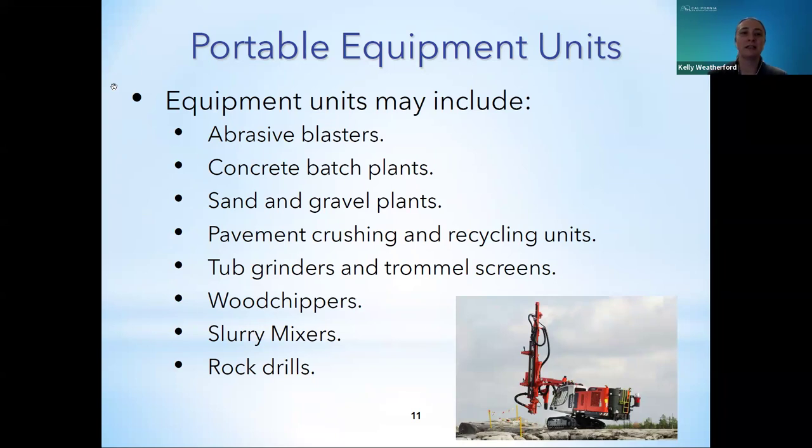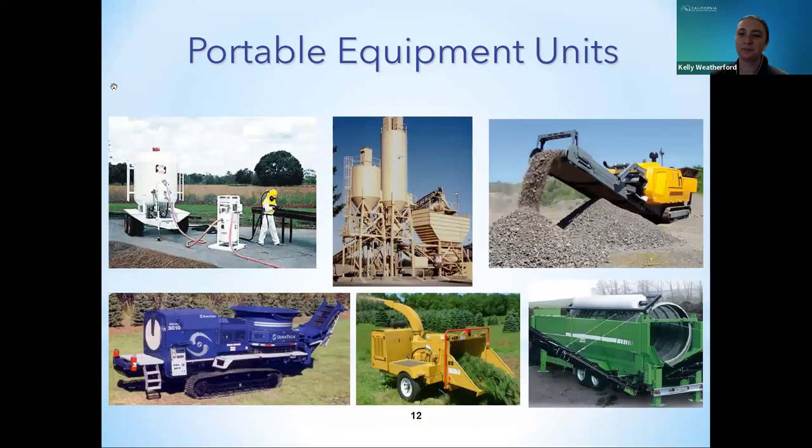The PERP regulation identifies the following equipment units: confined and unconfined abrasion blasting units, concrete batch plants, sand and gravel screening and crushing plants, pavement crushing and recycling units, tub grinders and trommel screens. Wood chippers, slurry mixers and rock drills are not specifically identified in the PERP regulation, yet have similar emissions to tub grinders, concrete batch plants and sand and gravel plants respectively. Examples include unconfined abrasive blasting units, concrete batch plants, sand and gravel plants, tub grinders, wood chippers, and trommel screens.